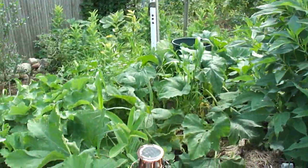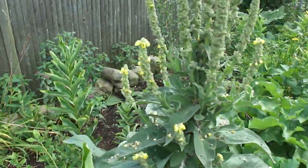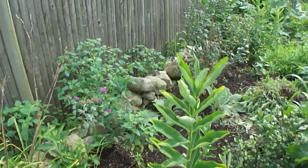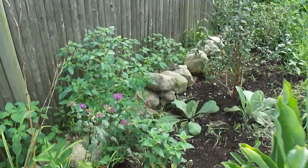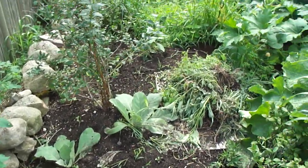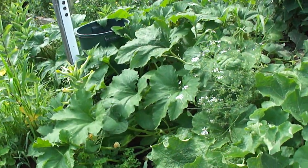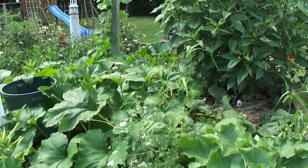We've picked a number of pumpkins — about a half a dozen so far. I try to keep pathways open in the garden. The weeds at this time of year are on you all the time.